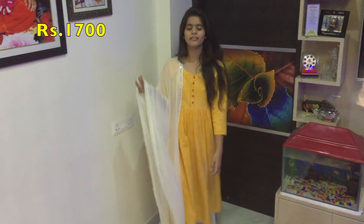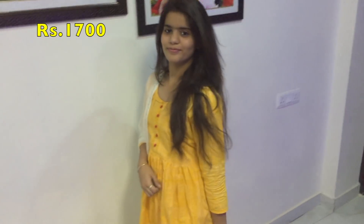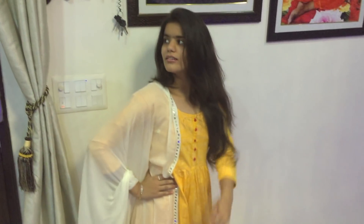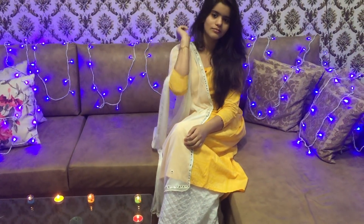These heels are from H&M and cost me 1700 rupees. I'm wearing only a gold bracelet and a gold ring to make the look more traditional.